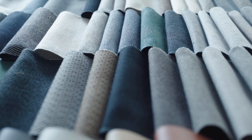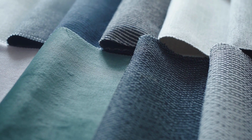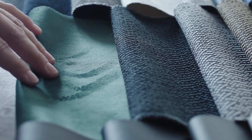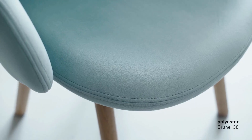Upholstery puts the finishing touch to a product's overall appearance and the materials give our products their distinctive or discrete character. They may be uniquely structured or soft to the touch, natural or synthetic. The right choice of upholstery can even extend your product's longevity.